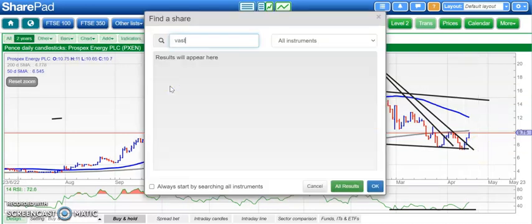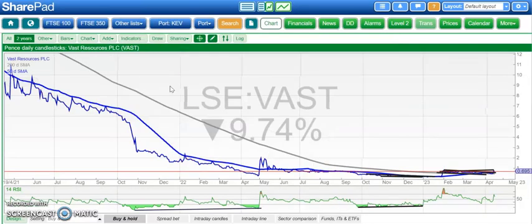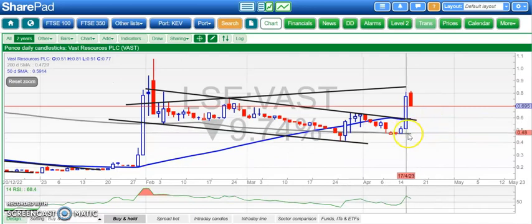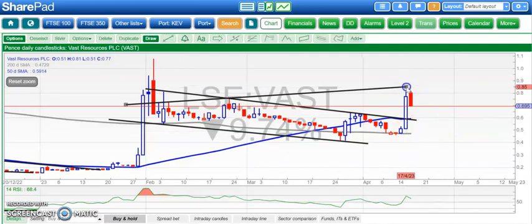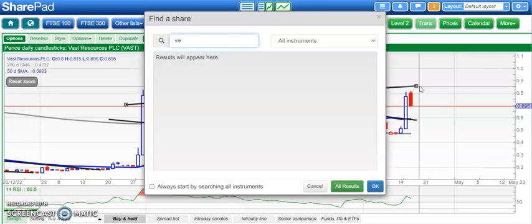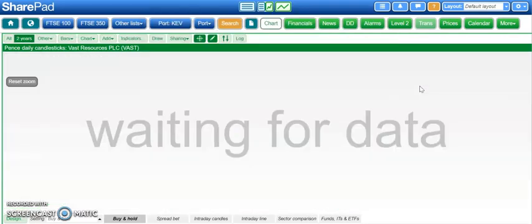Just a couple of stocks to go. First is Vast Resources, which I covered on Friday, and then we had that great move for the stock yesterday. We just missed the top of that broadening triangle around the 0.85 level, which was slightly disappointing. It will be interesting to see whether we find support at late March resistance around 0.65. Above that, we're still looking for 0.85 over the next few weeks.